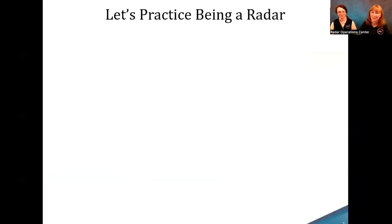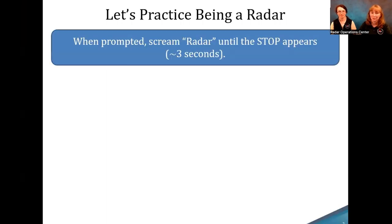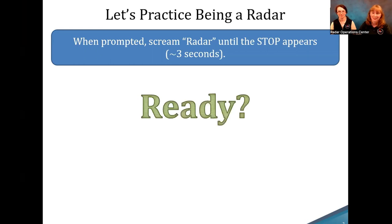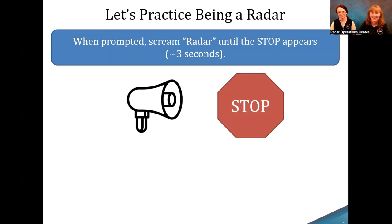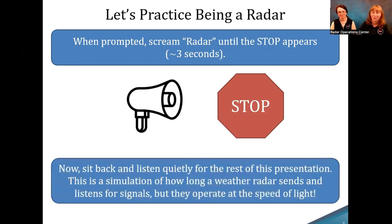Before we get into everything, let's actually practice being a radar. When prompted, scream the word 'radar' until the stop sign appears — it lasts about three seconds. The idea is that a radar sends out a signal for a really short amount of time and then listens for a long amount of time. So we can simulate that with our presentation here.